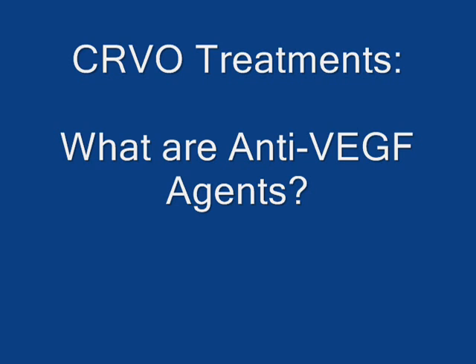Anti-VEGF agents like Avastin, Lucentis, and Macugen are increasingly being used to treat the after effects of a central retinal vein occlusion. So what are anti-VEGF agents, and what do they do?